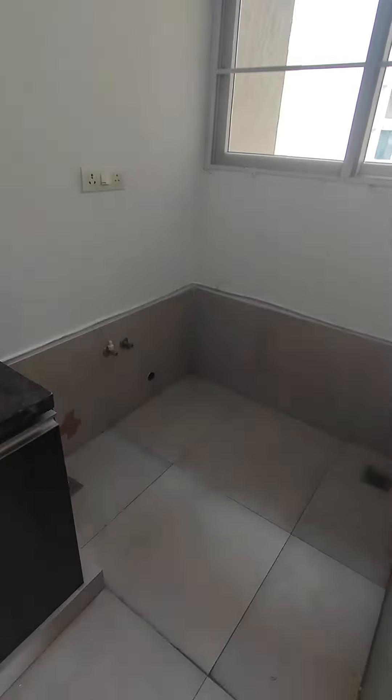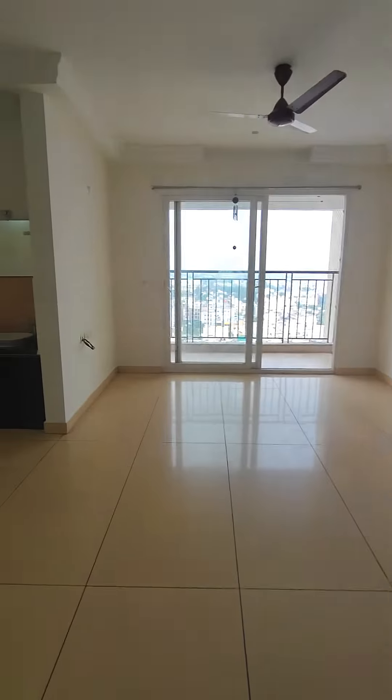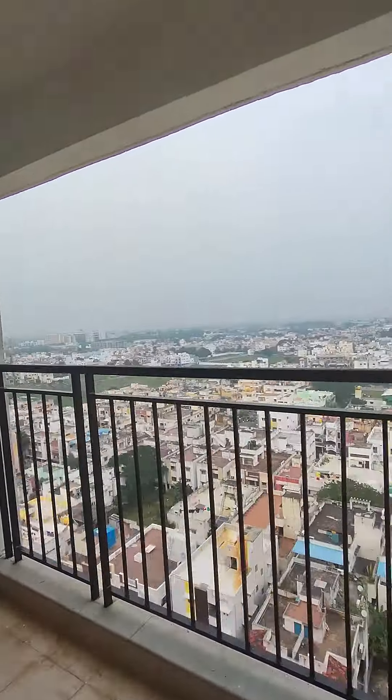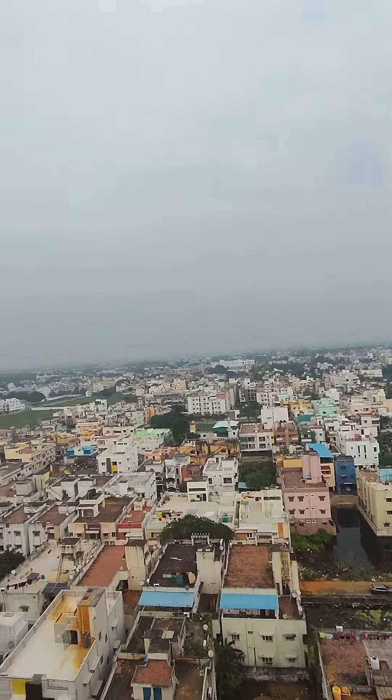This is your utility area for the washing machine and dishwasher. This is your living cum dining area, and this is the balcony attached to the living room — excellent view.